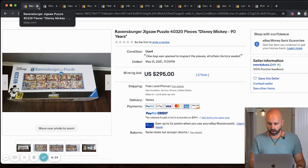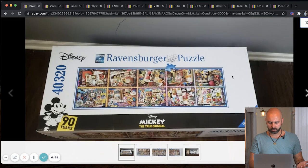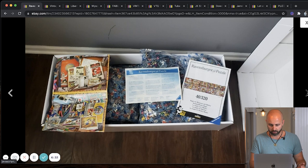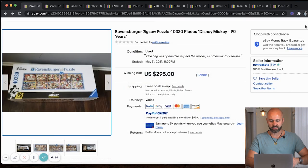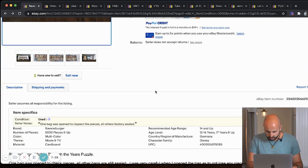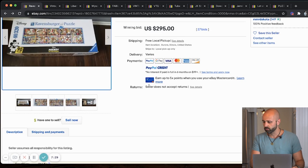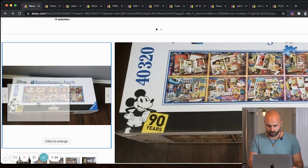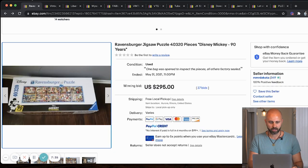Here's a Ravensburger Disney 90 Years puzzle. This must be really rare because I saw a couple of these sell for multiple hundreds of dollars. So again, you're seeing a common theme — it's the big puzzles with a whole bunch of pieces. We're going to have to do some research, but remember this one and look it up. These things are selling like hotcakes.